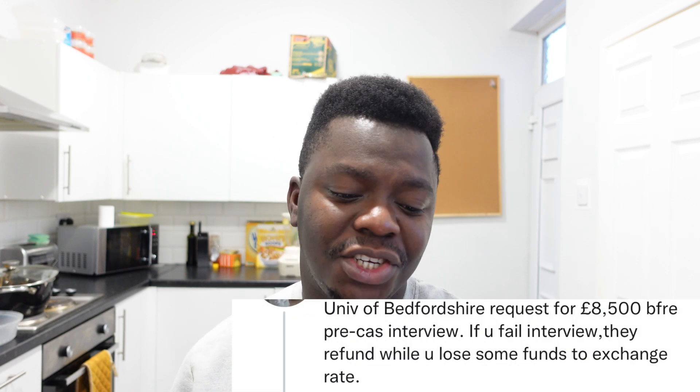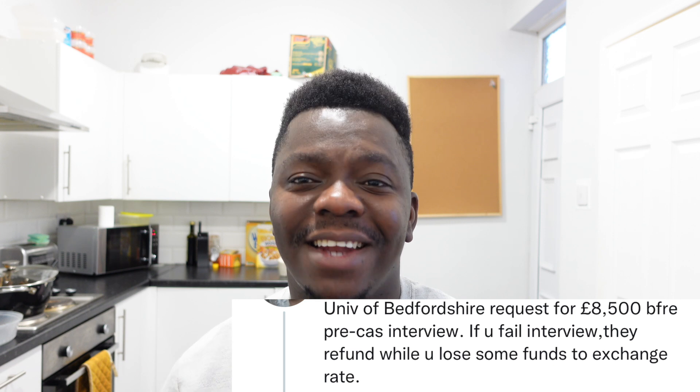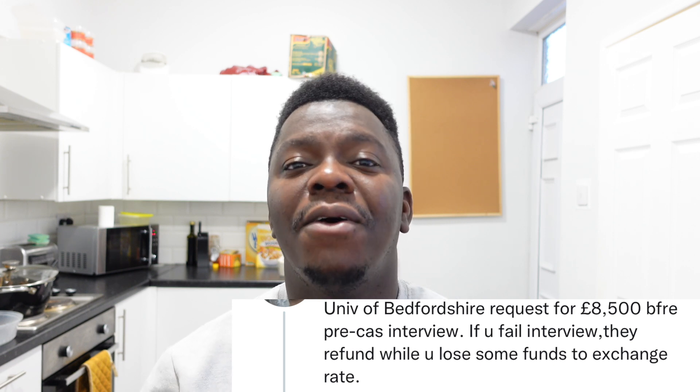Some universities you should not apply to if you don't have your money at hand. For instance, the University of Bedfordshire is now requesting international students to pay as high as £8,500 before they issue your CAS. Another university, Greenwich, is now asking students to pay £9,500 as a deposit before they will give you a CAS to apply for a visa. You wouldn't blame these universities — they are businesses and they need a sense of commitment from students.